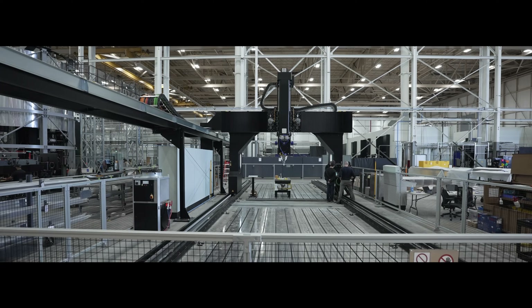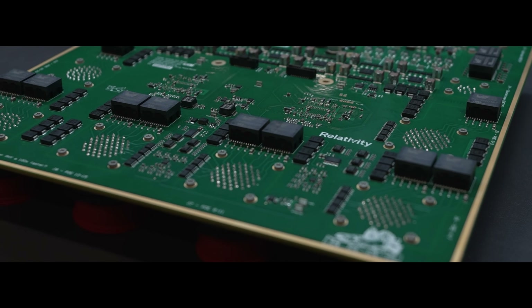Welcome back to another Terran R monthly update. Let's dive right in and recap key milestones from May.